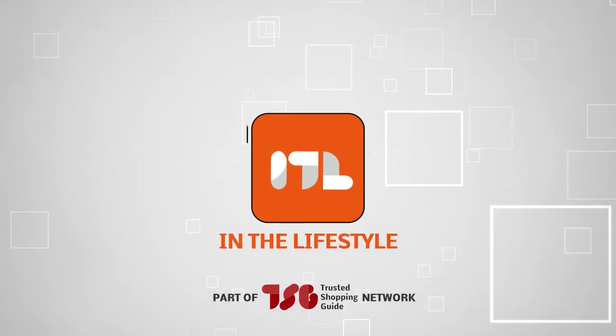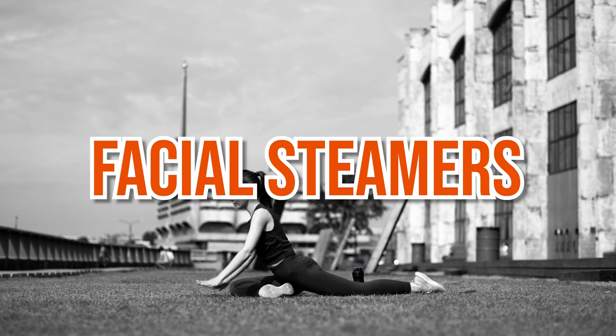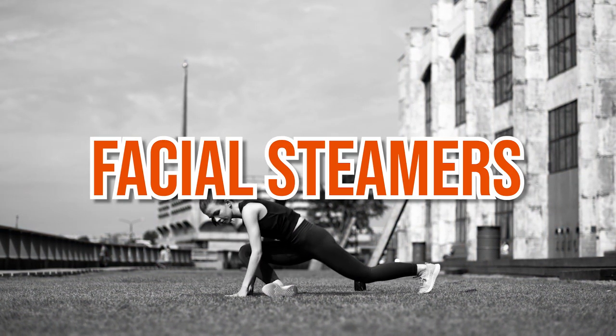Welcome back lifestyle enthusiasts. We're Trustedshoppingguide.com and today we're in the lifestyle category. In this video, we'll be sharing with you our 7 highest rated facial steamers.